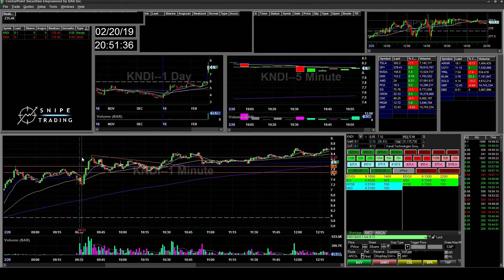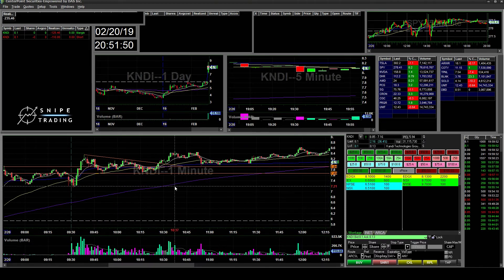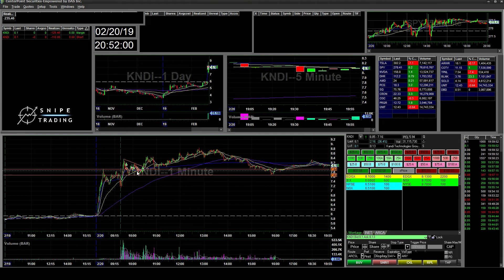The trades here kind of chopped me out and I was stopped out for the day. It went over my max loss, which was over $200. So I didn't play any other tickers.